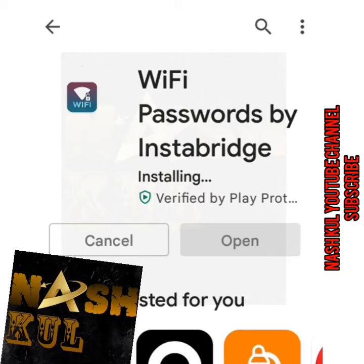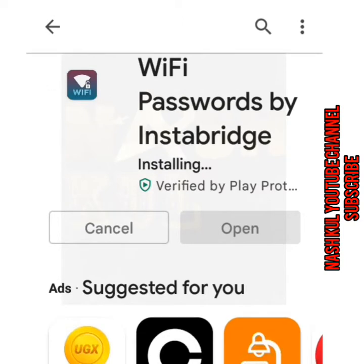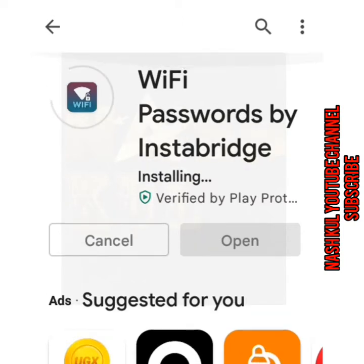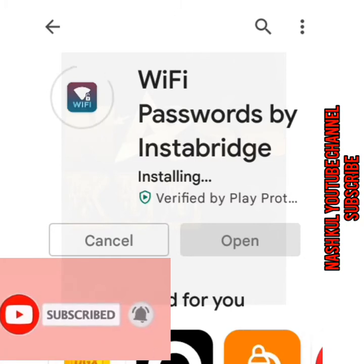My WhatsApp number is 0708210026 for any concern from you, our viewers. Our app is still being installed, as you can see it.